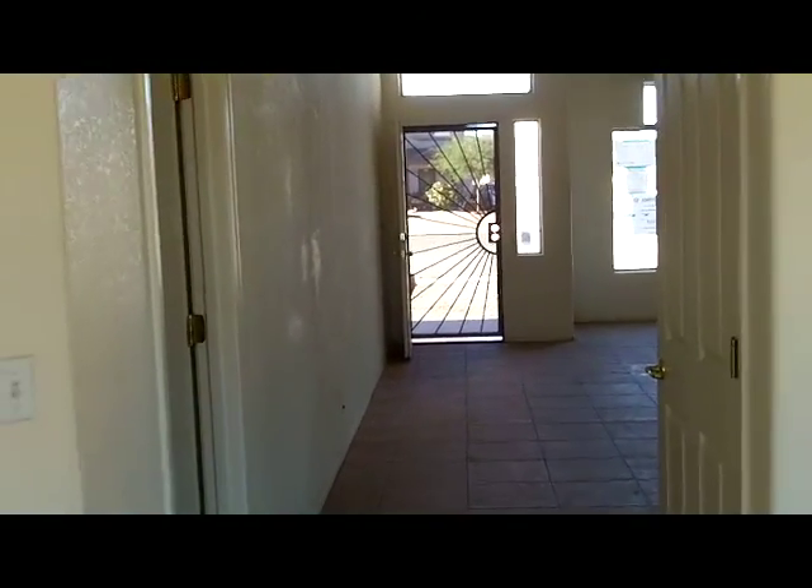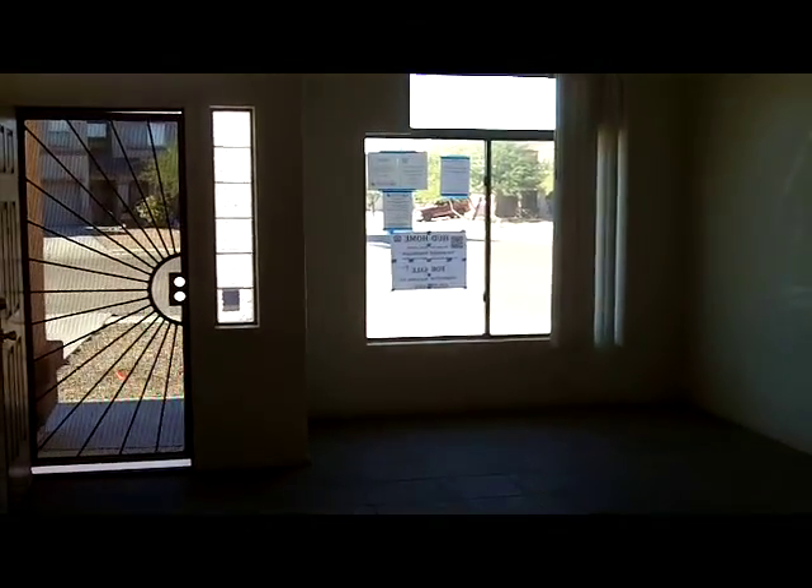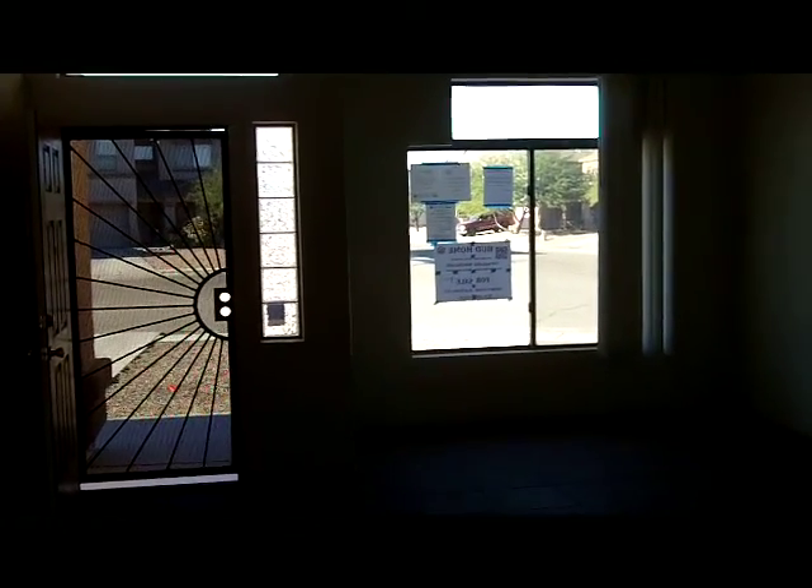All it really needs is some paint and some carpet, and you're ready to move in. Thanks for taking a look. If you don't have a real estate agent and you're not working with anybody, call us. This is a HUD home — call us at Integra Group Real Estate. Thank you very much.